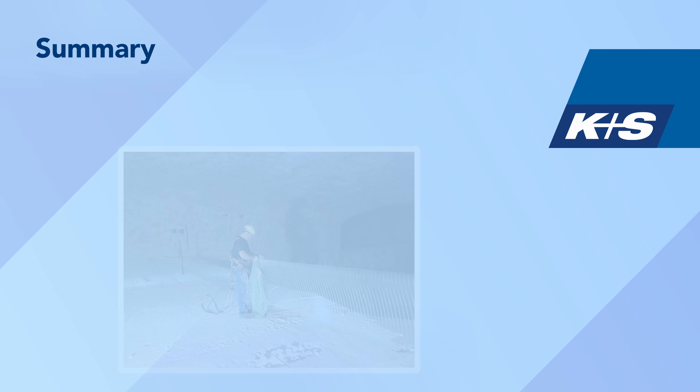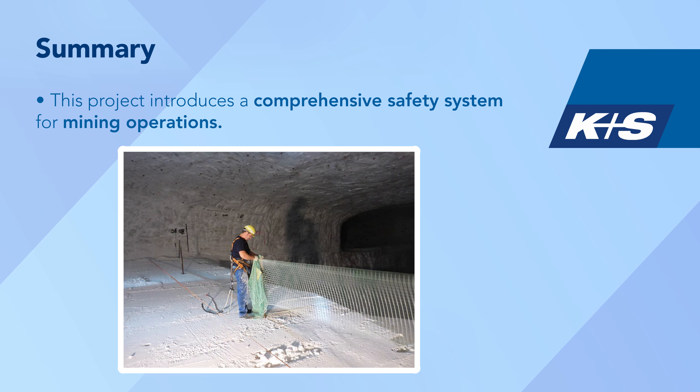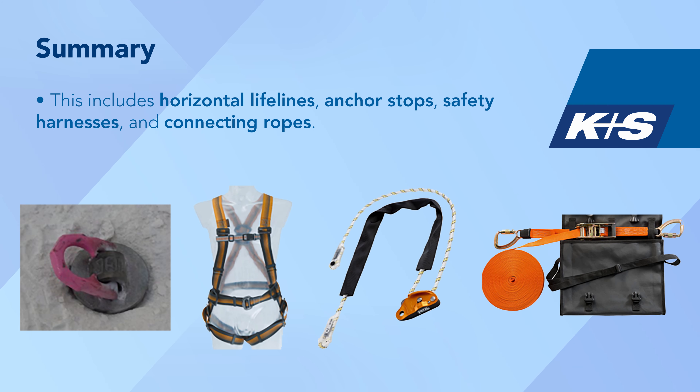In summary, this project introduces a comprehensive safety system for mining operations. This includes horizontal lifelines, anchor stops, safety harnesses, and connecting ropes.